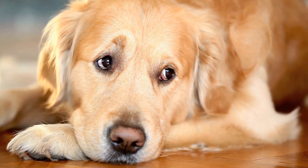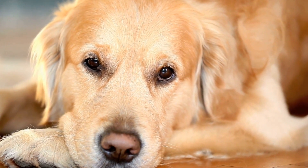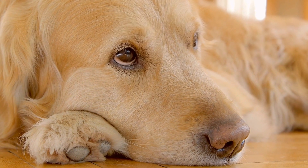Additionally, make sure there is ample shade available for your dog to rest in when they need a break from the sun. This will help prevent heat stroke and sunburn.